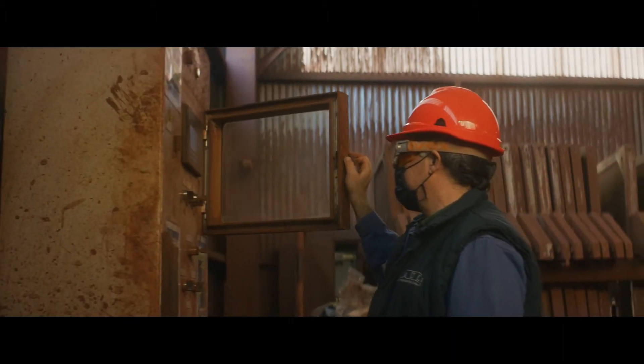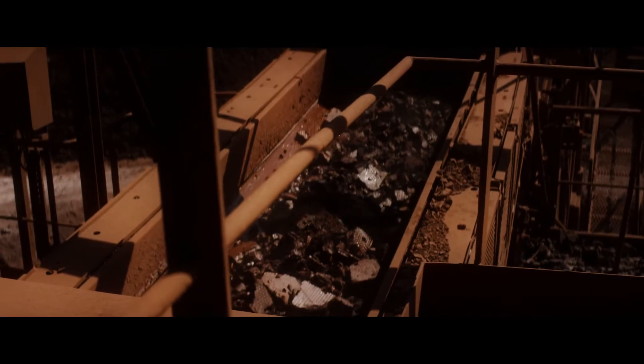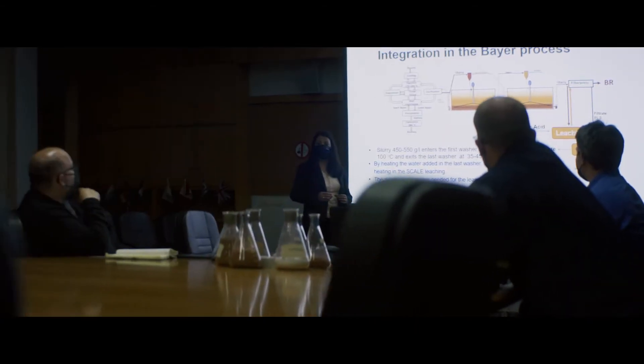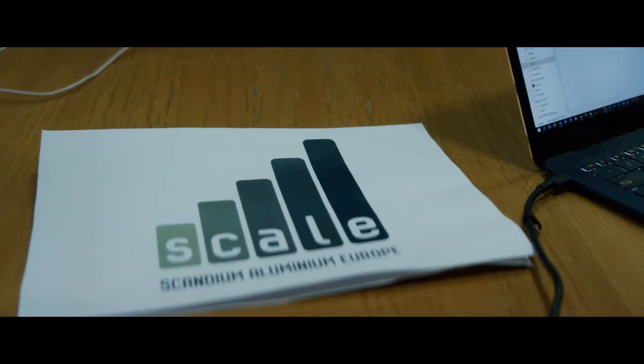Bauxite residue is classified as a waste. In Mytilineos, we are globally pioneering to change that status, being the first to transform it into solid. We are working constantly on finding ways to reuse it, having already achieved an annual 10% usage of bauxite residues as a raw material for cement production. We are investing and investigating through numerous programs in developing new processes for its sustainable utilization in accordance with our circular economy initiatives. What would otherwise be considered waste becomes a source of valuable elements, and now, through the innovative process developed by the SCALE program, scandium is added to that list.